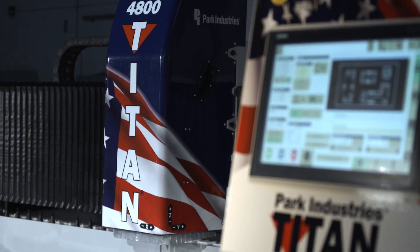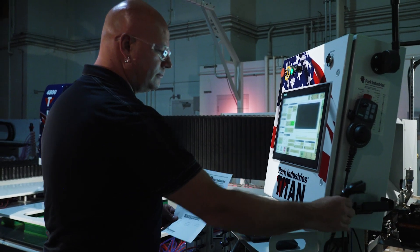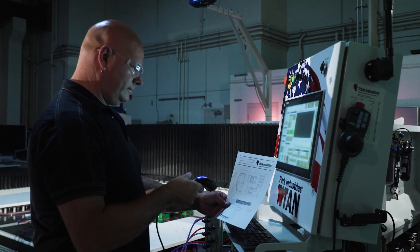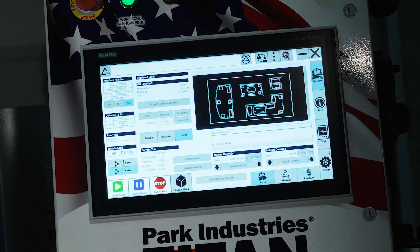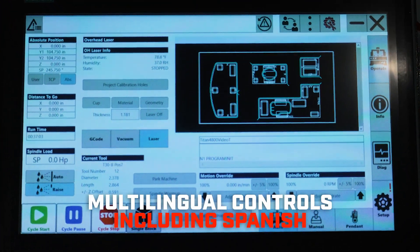Known as stone's easiest-to-run CNC router, the Titan 4000 series is made even easier to operate. The HMI control station features a large touchscreen with simple controls and multiple languages, including Spanish.